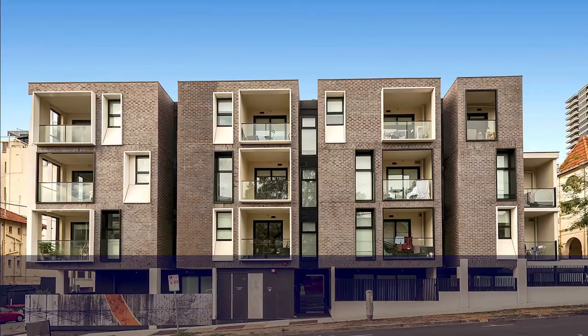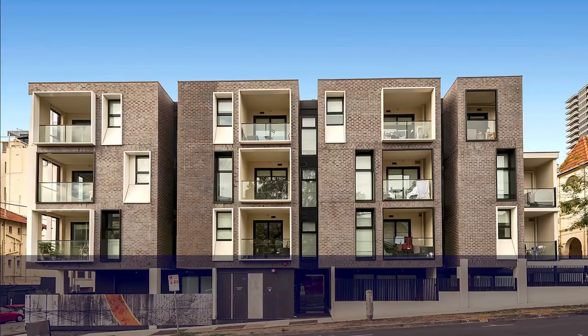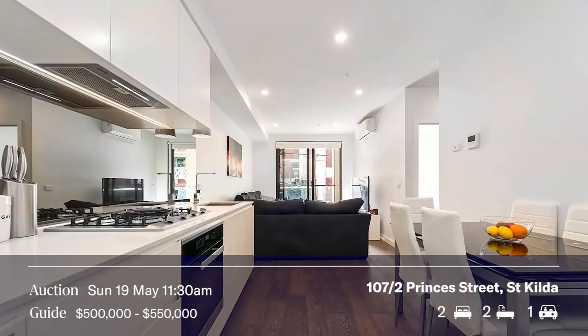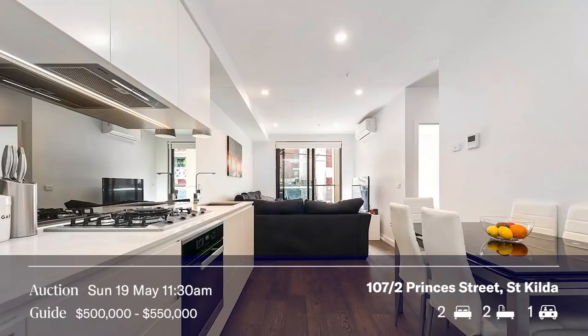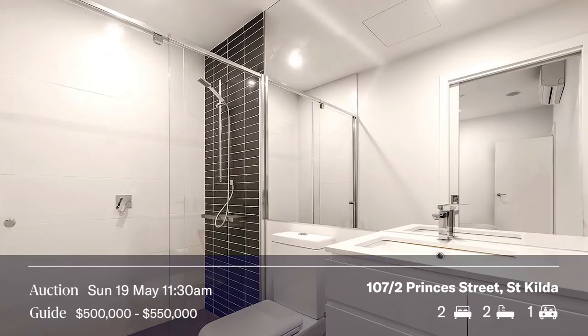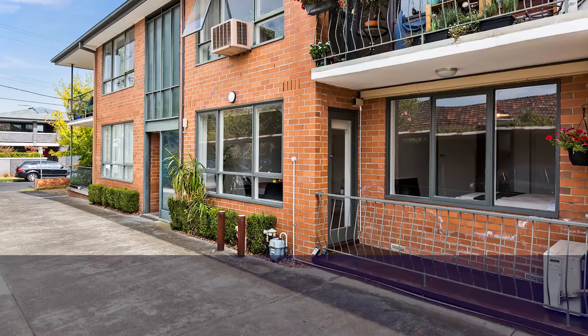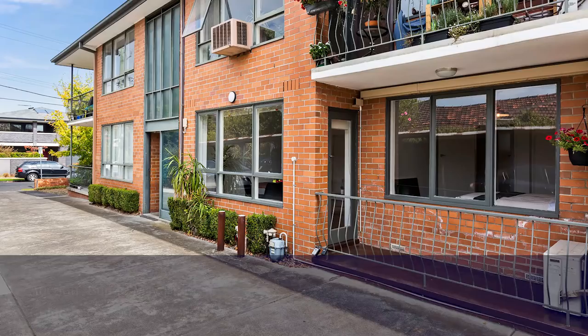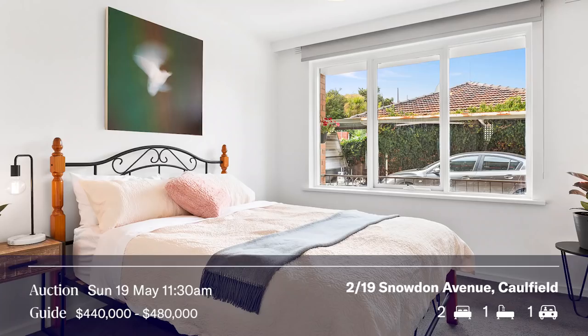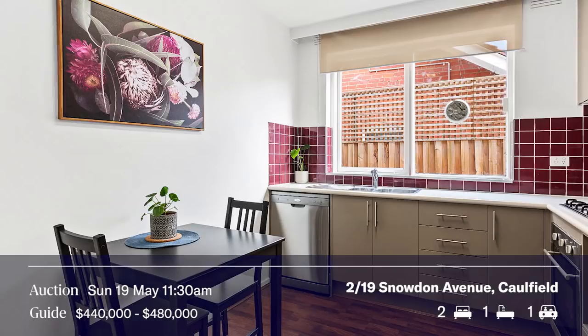Part of our triple auction action at 11:30am includes a property in Princess Street, St Kilda, that Lior Moore has been handling with Jeremy Rosen's auctions — two bedrooms, two bathrooms, one car park, and a fabulous looking balcony. Also, Snowdon Avenue is a great street — we have apartment 2 at 19 Snowdon Avenue, where Lior Samuel meets his brother Aviv at 11:30am. It looks pretty affordable, around the mid to high fours.